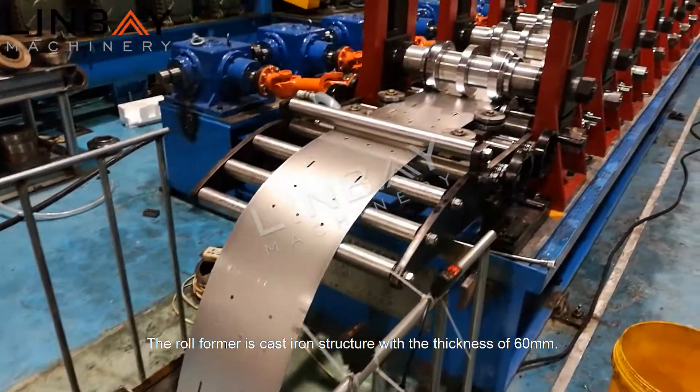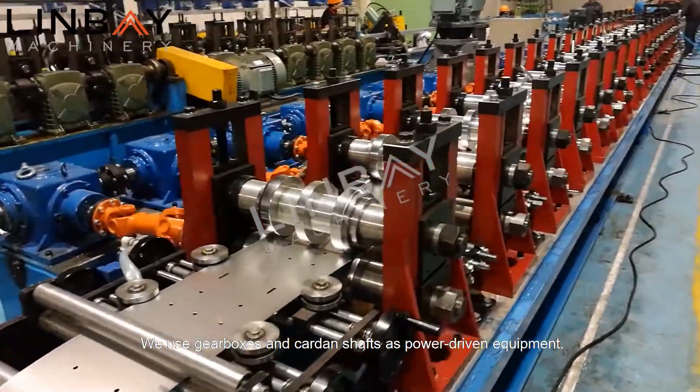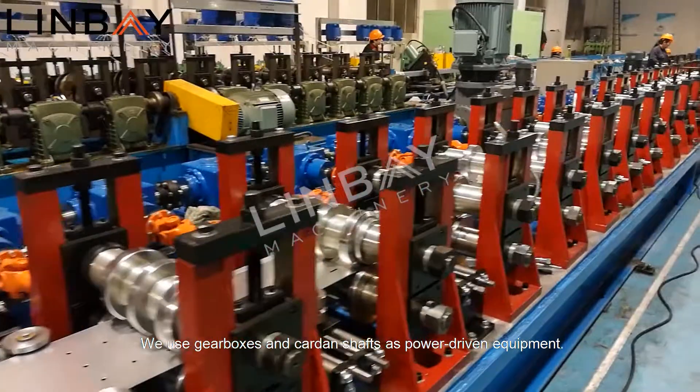The roll-former is a cast-iron structure with a thickness of 16 mm. We use gearboxes and cardan shafts as power-driven equipment.